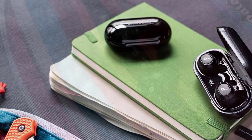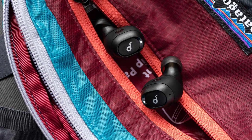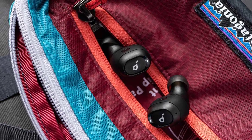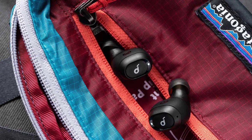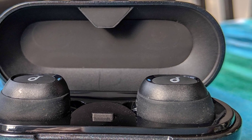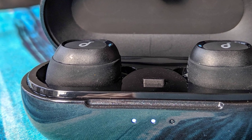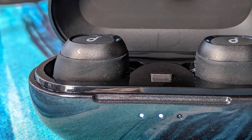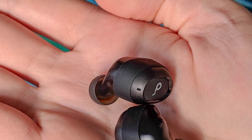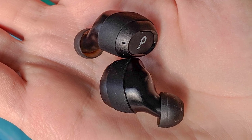These Bluetooth 5.0 earphones stay well connected indoors, but whenever taken outside, connection stability became a real mess. It took 4 hours and 48 minutes until the Soundcore Liberty Neo batteries were depleted, falling short of the claimed 5-hour standalone battery life. The charging case supplies an additional 15 hours of battery, so the earbuds should carry you through a week of commuting. The dynamic drivers boost bass notes, making them sound twice as loud as their counterparts in the mids and highs. Anyone looking to get the most out of spending the bare minimum will appreciate Anker's pricing and high-value offerings.